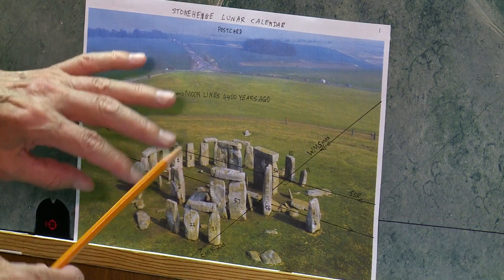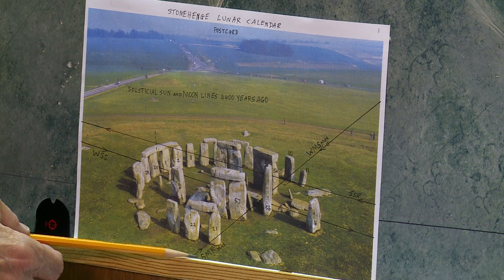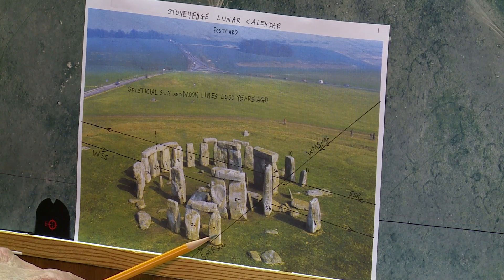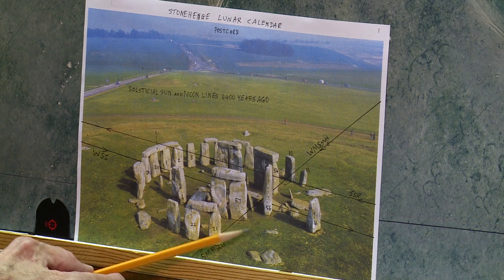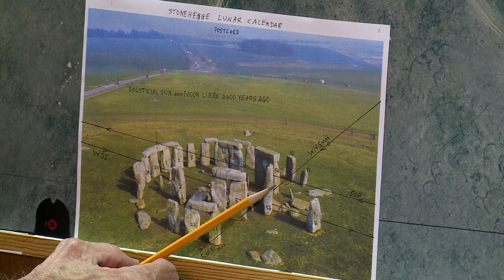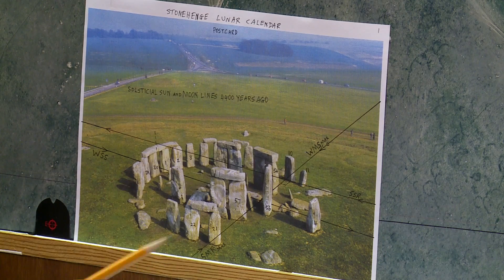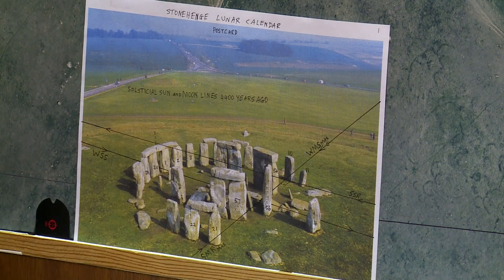This is the summer moonrise maximum — a line that brushes past stone 21. This is a circle stone; this is trilithon stone 57, so it goes outside it, goes behind the big trilithon stone 56, just outside trilithon stone 54, and brushes past circle stone 10. This line represents the summer rise and the winter set maximum in that direction — the same line.